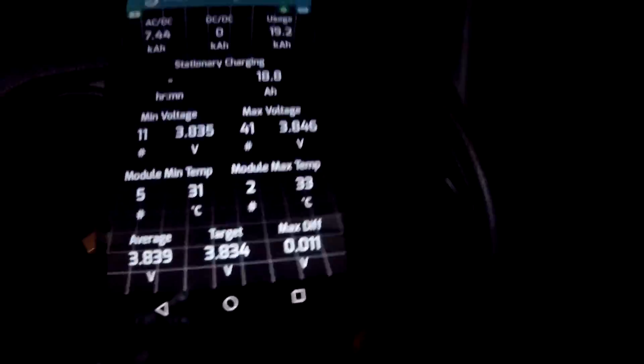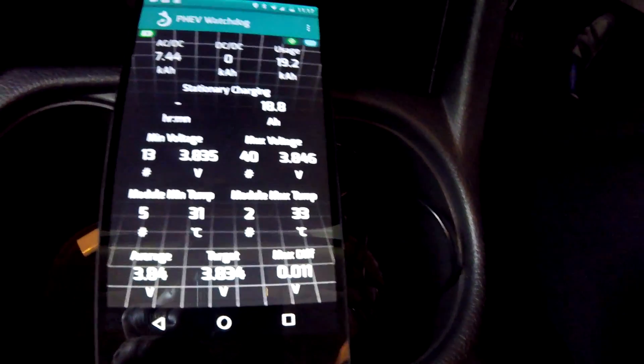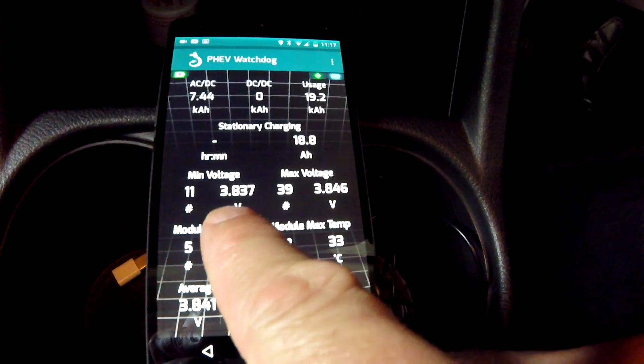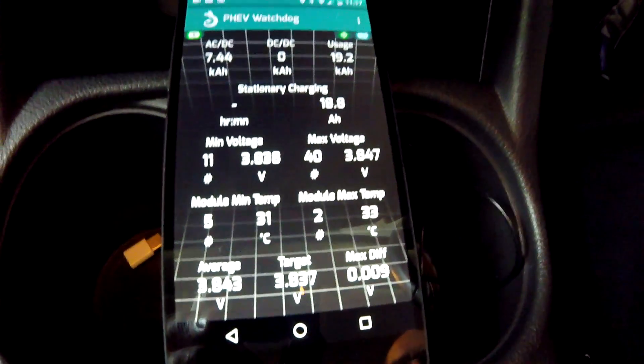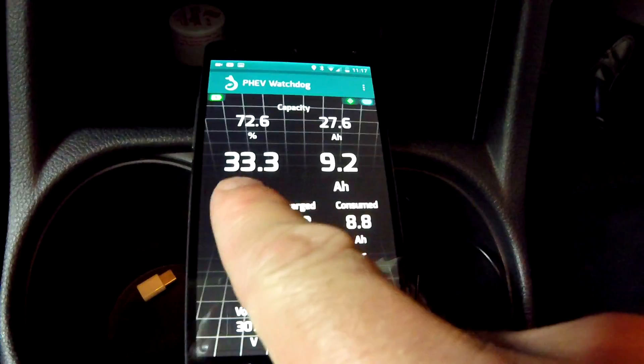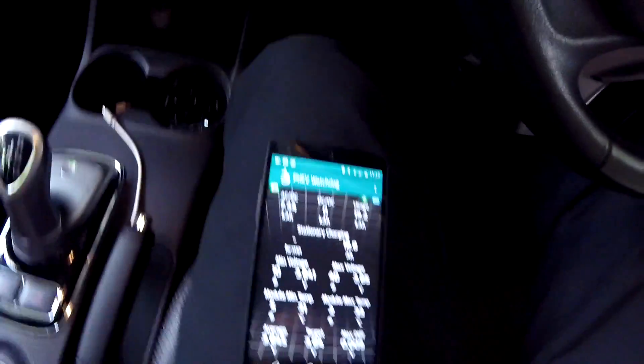Let's have a look at the trip data. The battery has warmed up to 31 to 33 degrees and the average cell voltage is around 3.84 to 3.85 volts at 33% state of charge. Some of you have asked about monitoring the voltage at different states of charge — that's what I'm doing here. The voltage is rising now because the car is in idle mode with almost no load on the battery. Let's turn off the car.